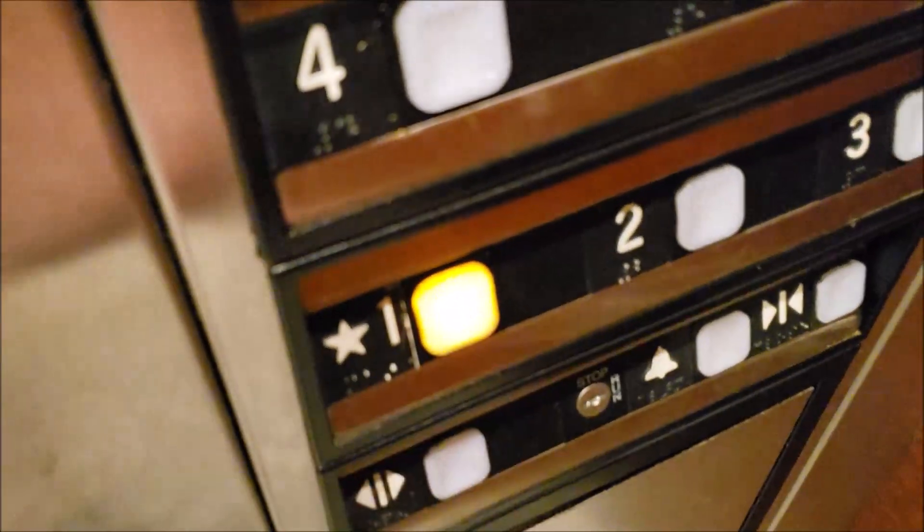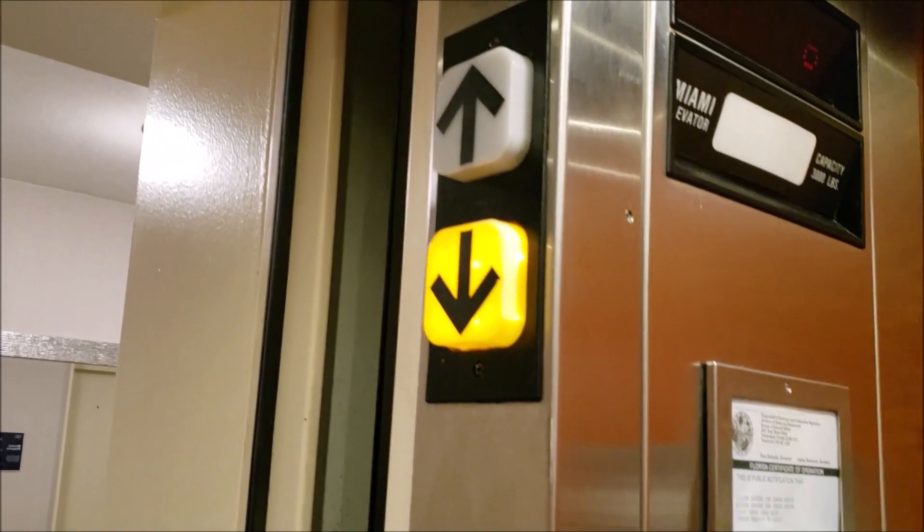Let's go down to one. That indicator lights up, but there's no chime. Here's your cab view.